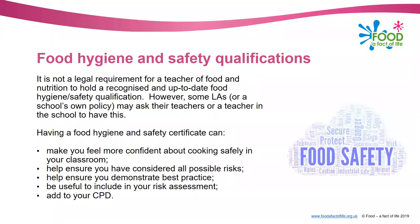Thinking about food hygiene and safety qualifications - it's not actually a legal requirement for a teacher of food nutrition to hold a recognised food safety certificate. However, some local authorities or schools themselves may ask that teachers have a qualification. We would very much recommend that everybody does have a food safety qualification because not only is it good for due diligence, but it could help you feel more confident about cooking safely in your classroom, help ensure you've considered all possible risks, help demonstrate best practice, be useful to include in your risk assessment, and add to your CPD.